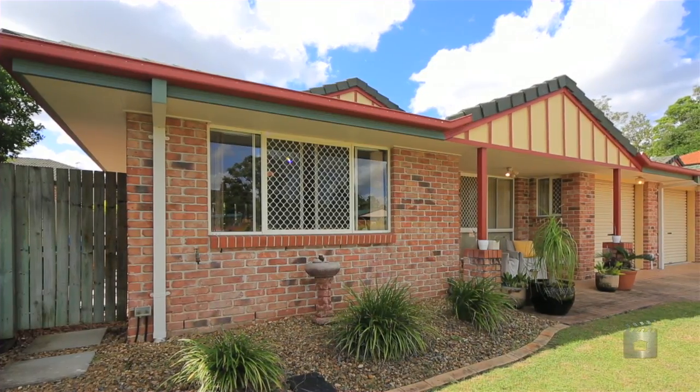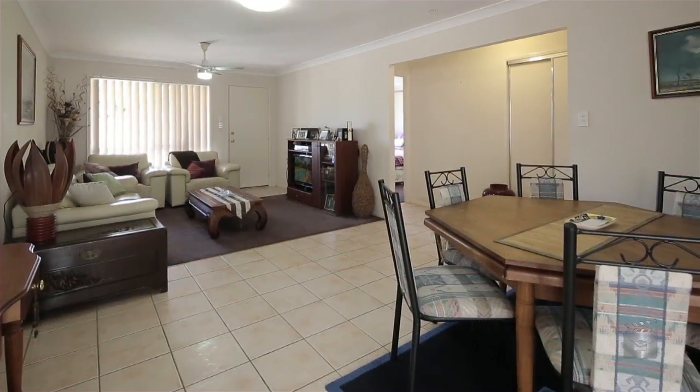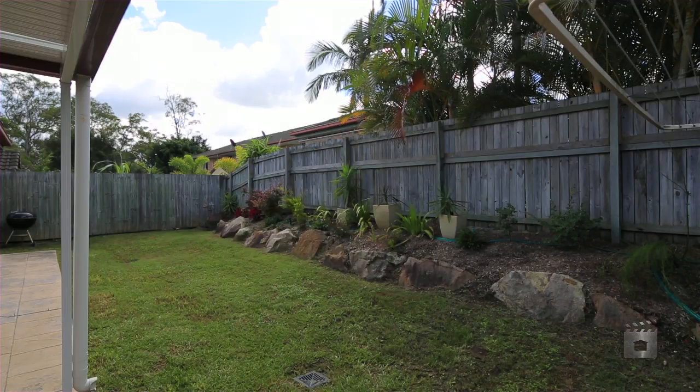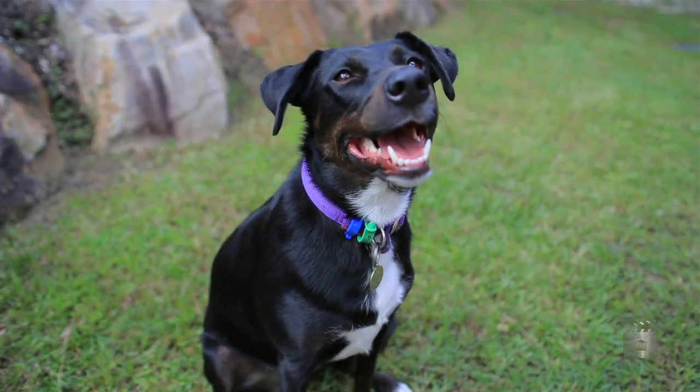Come on inside and have a look around. First home buyers, downsizers and investors, here is an opportunity to purchase a ground floor villa in a quiet, secure complex close to major amenities. And you can bring your pet.